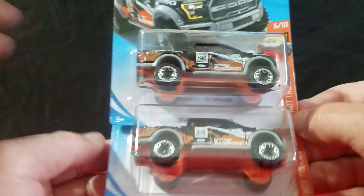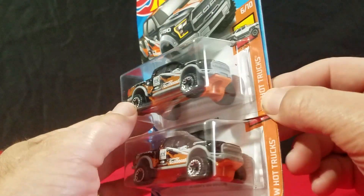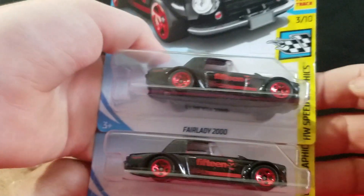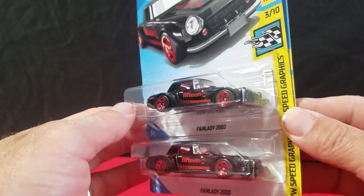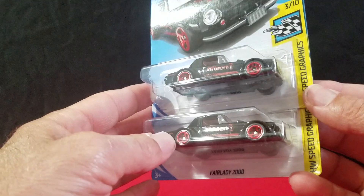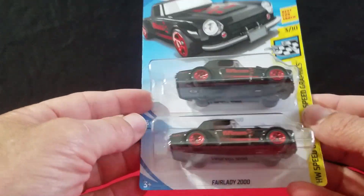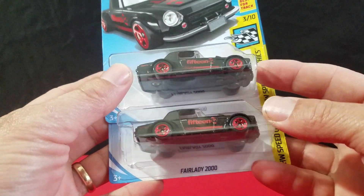We found two of the black 2017 Ford Raptors. This is another nice casting — it's a pretty cool casting with an orange base. The Raptor already came out in white twice this year, and there was also a Target car version in red that we didn't find. Those — the '53 Chevy and the Dodge Challenger — were the three we didn't get. This casting looks really sharp in black with red.